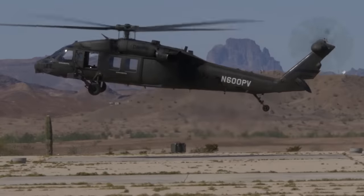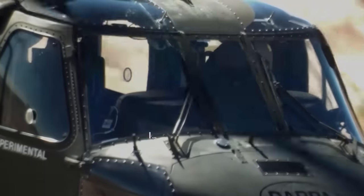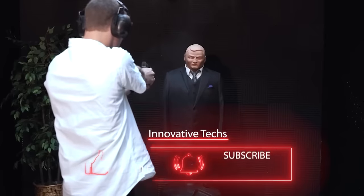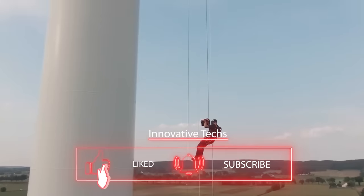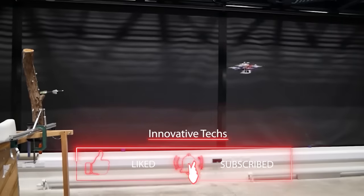Which invention, in your opinion, deserves the most attention? Share your thoughts in the comments and don't forget to subscribe to our channel. There's plenty more exciting information from the world of science and technology coming your way.